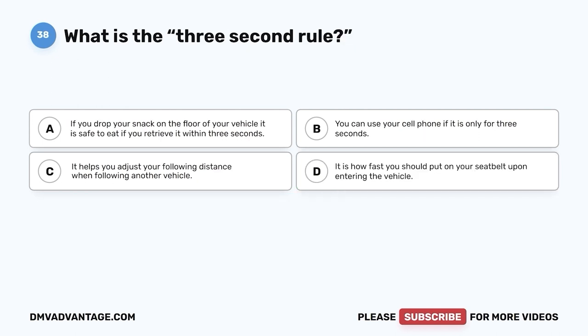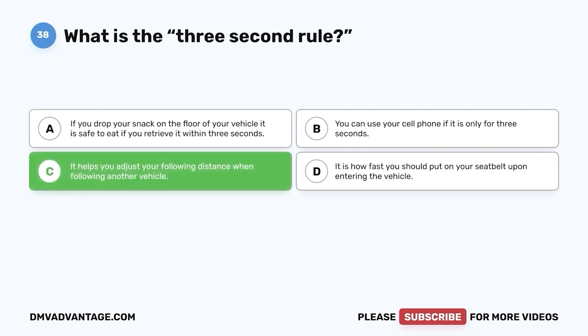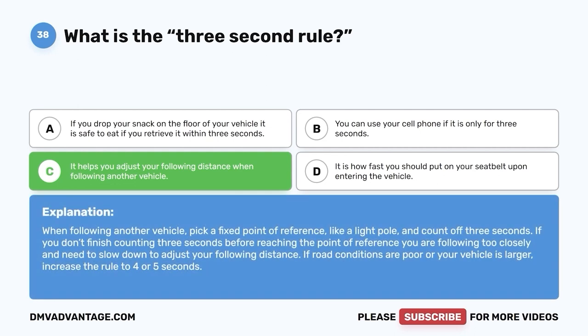Question 38: What is the three-second rule? A. If you drop your snack on the floor, it is safe to eat if retrieved within three seconds. B. You can use your cell phone if it is only for three seconds. C. It helps you adjust your following distance when following another vehicle. D. It is how fast you should put on your seat belt. The correct answer is C. When following another vehicle, pick a fixed point of reference like a light pole and count off three seconds. If you don't finish counting before reaching that point, you are following too closely. In poor road conditions or with a larger vehicle, increase the rule to four or five seconds.